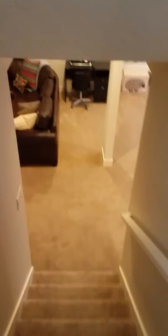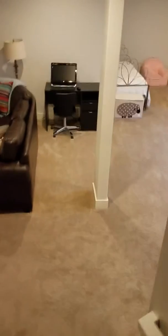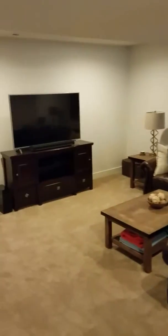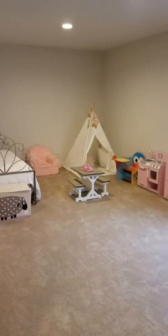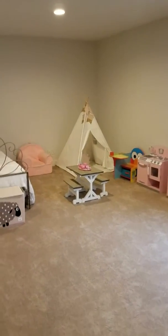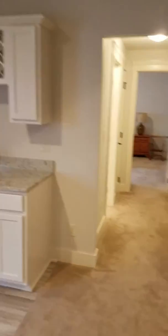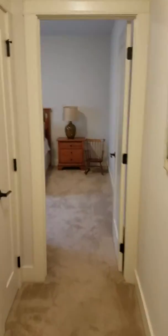This basement is actually a really good size with plenty of options for furniture and setting things up — nine foot ceilings. There's a storage area in the back and they have this set up as a play area with a TV jack. Over here there's an egress window, and a spot for a microwave, wine fridge, and wet bar.